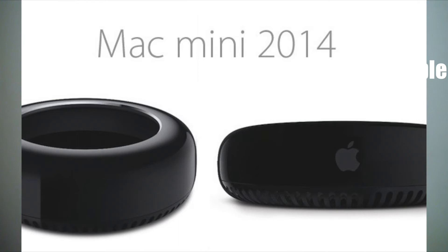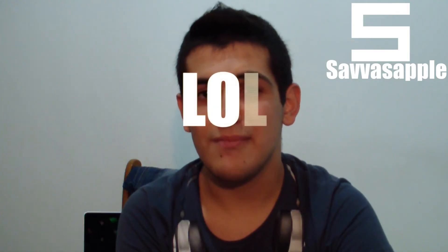Another thing we might see is an updated Mac Mini with a new design and definitely faster processors. It's also possible we could see an Apple TV or maybe an iPod Touch update — it's been way too long, since 2012, since we've seen the iPod Touch 5th generation.